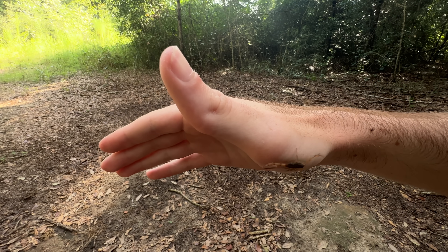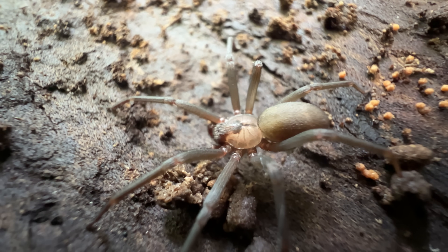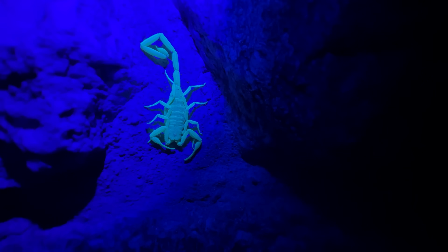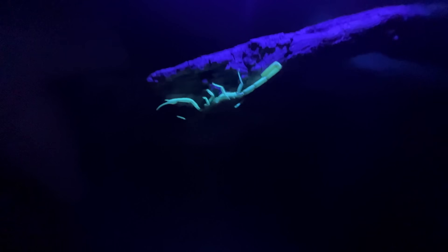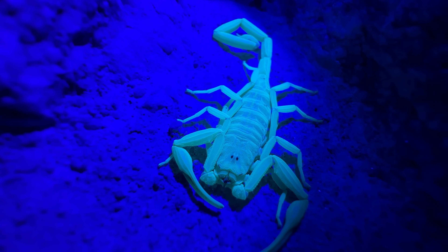Where the Arizona bark scorpion and widow and recluse spiders differ is that in recent modern history, the Arizona bark scorpion actually has confirmed human kills, where the spiders here in the U.S. do not. In fact, the Arizona bark scorpion is considered so serious, it's one of the only scorpions in the world that actually has FDA-approved antivenom. So these guys are really no joke — to think that such a small scorpion is so incredibly venomous is just shocking.